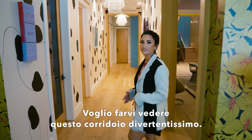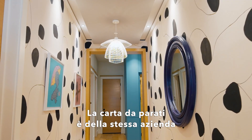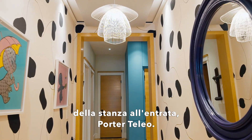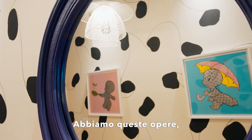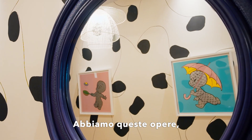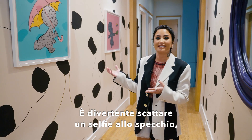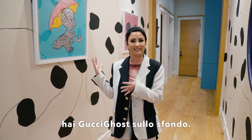I wanted to show you this really fun hallway. The wallpaper is actually from the same wallpaper company as the reception room, by Porter Tellio. We also have these pieces by Gucci Ghost, and it's really fun to take selfies in this mirror because you've got Gucci Ghost in the background.